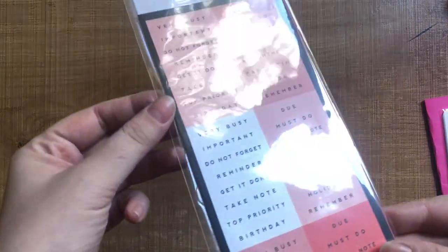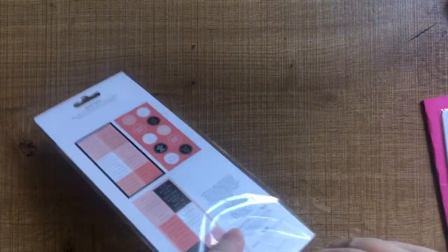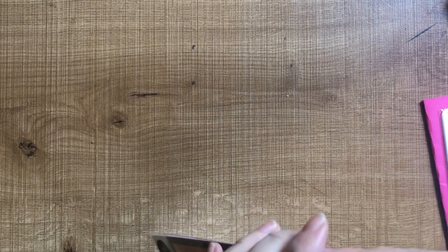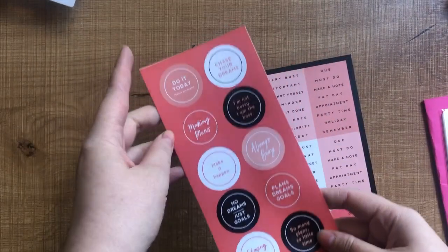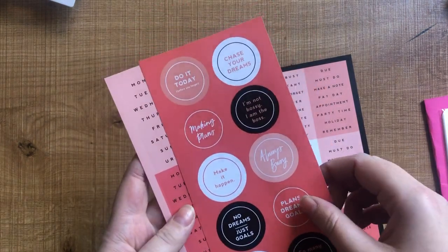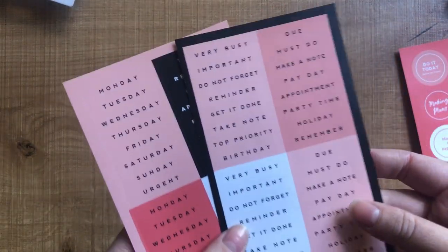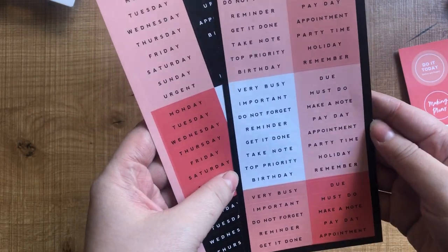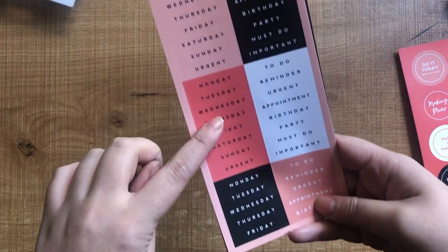The first thing I picked up were these stickers from Typo. I'm going to open them up so you can see — there are these round little label-like court style stickers. I really like these colors, like the peachy tones with the black and white, very much up my alley. Then there are two sheets here that are more of a header style sticker, with lots of 'to do,' 'payday,' 'remember,' 'must do' — things like that.